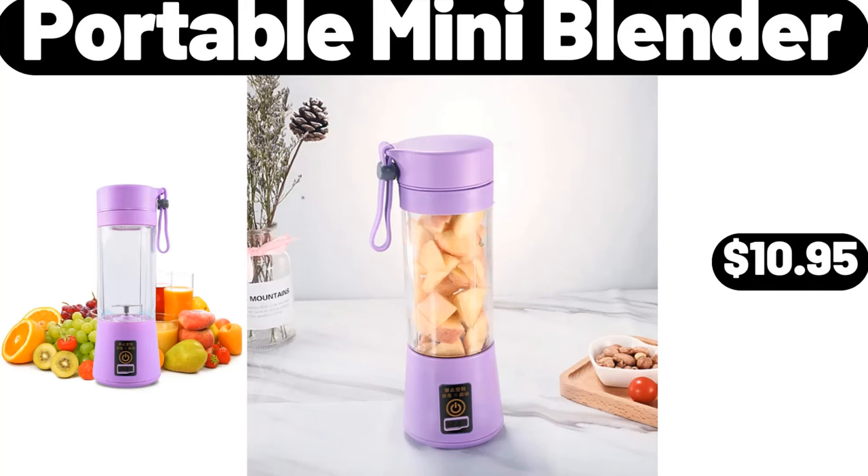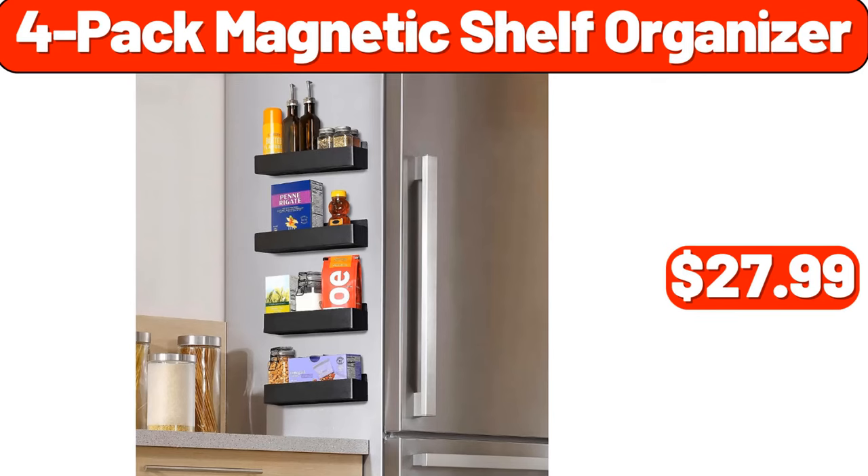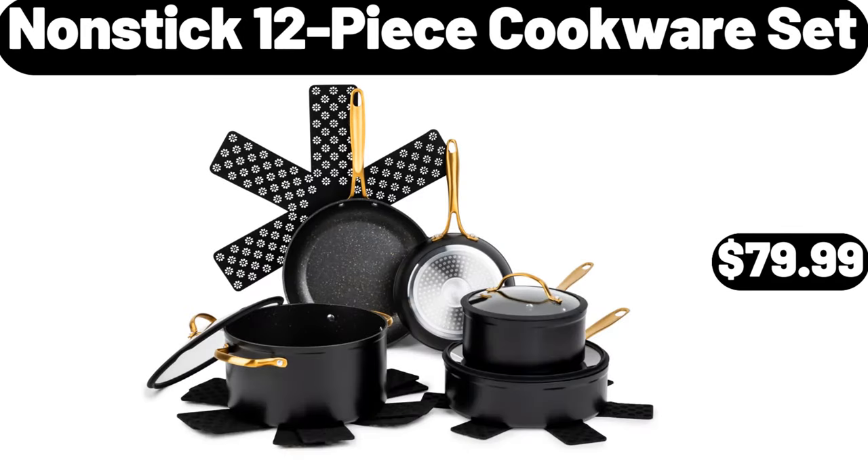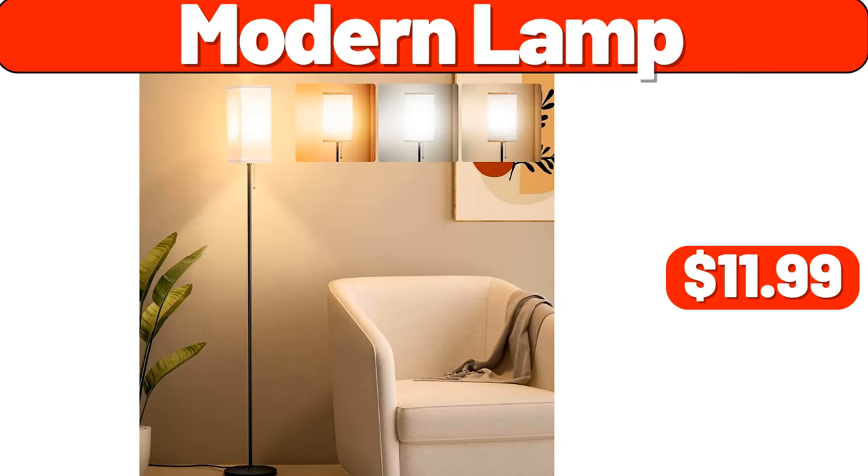Portable mini blender, $10.95. 4-pack magnetic shelf organizer, $27.99. Small side table, $64.99. Non-stick 12-piece cookware set, $79.99. Modern lamp, $11.99.